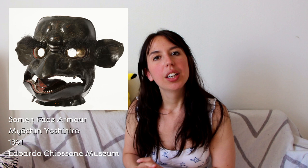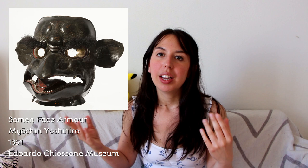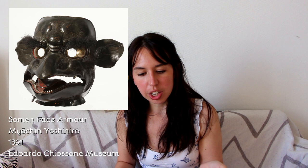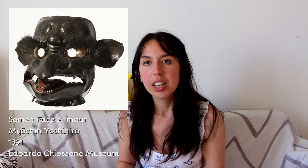I decided to talk about my favorite piece from the Chiossone museum — a so-men, a full face mask. This mask is made of a copper alloy and presents gilded parts around the eyes and silver teeth. Something amazing about this mask is that it is dated and signed by the maker — it has an inscription which reads that it was made by Myōchin Yoshihiro, an 11th generation craftsman, and the mask is dated to the year 1391. The mask is of a brownish color while the inner part is lacquered red, and it represents a tengu.